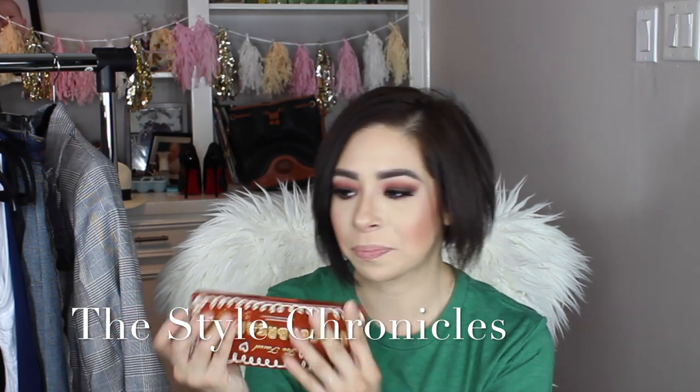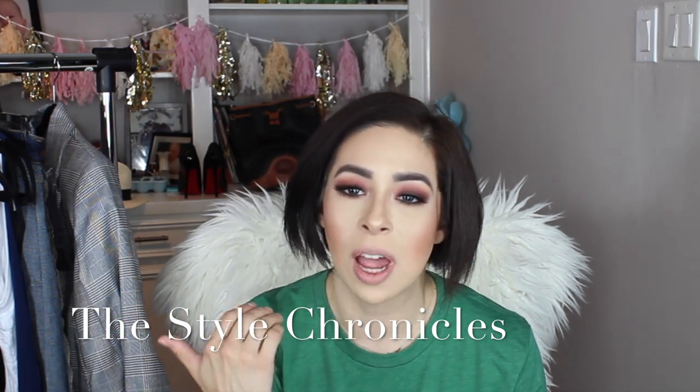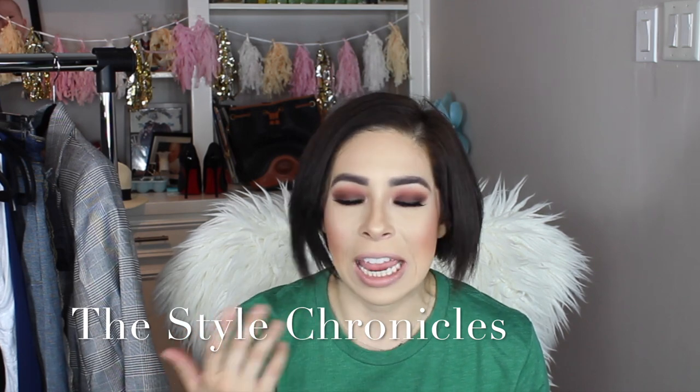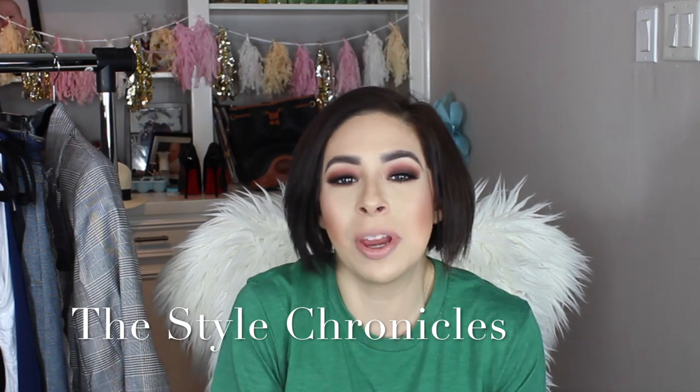That's what I have on my face. I also have on MAC Smith lipstick, which has pretty much worn off — I'll have to retouch. I hope you guys are doing well. Thank you so much for watching. Let me know what you would like me to style next, and don't forget to look for me on Instagram — I am @thestylecron on Instagram and Facebook. Talk to you later, bye!